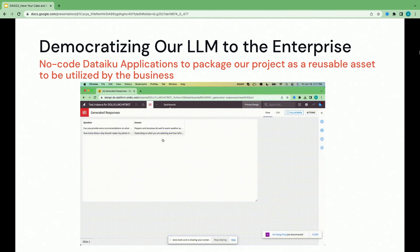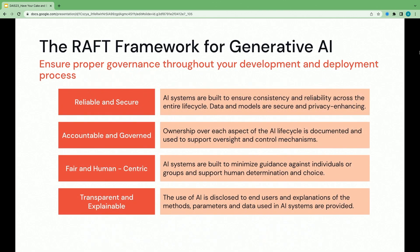With democratization comes governance, and it's important. Last week, Dataiku released the RAFT framework for generative AI, to ensure you're deploying large language models with proper governance. We break this down into four sections: Reliability and Safety, Accountability and Governance, Fair and Human-Centric, and Transparent and Explainable. I'm happy to dive deeper into this RAFT framework at the booth at the conclusion of this talk.